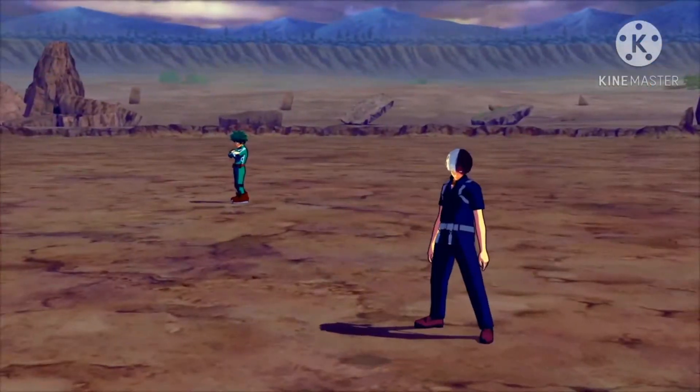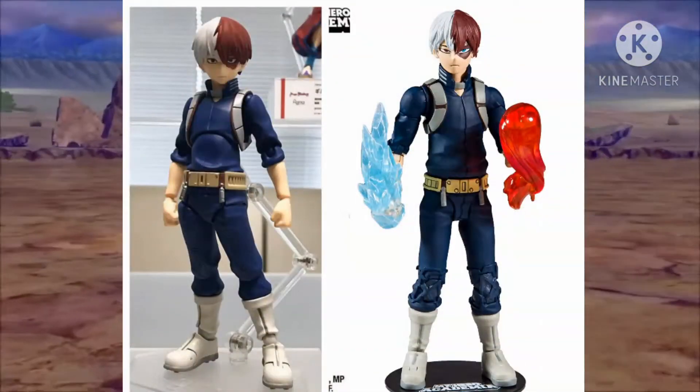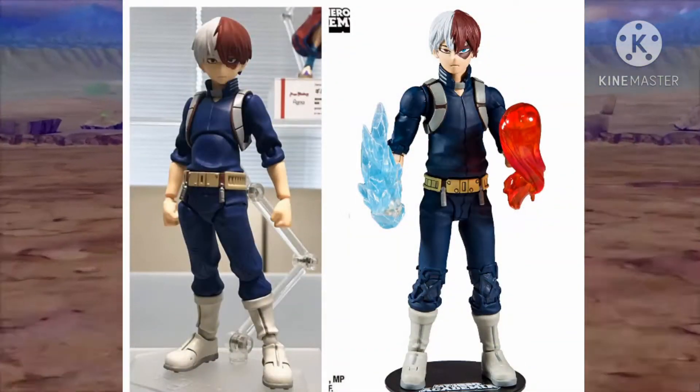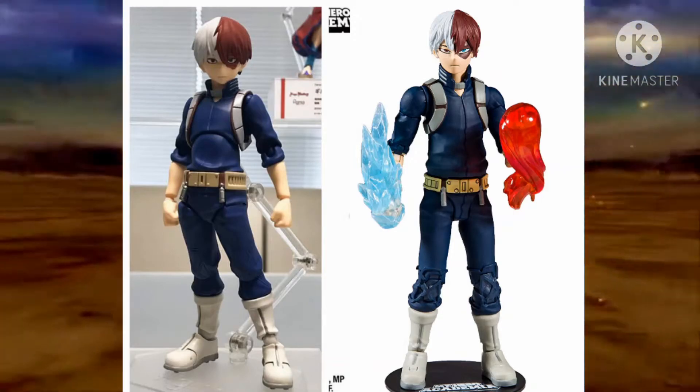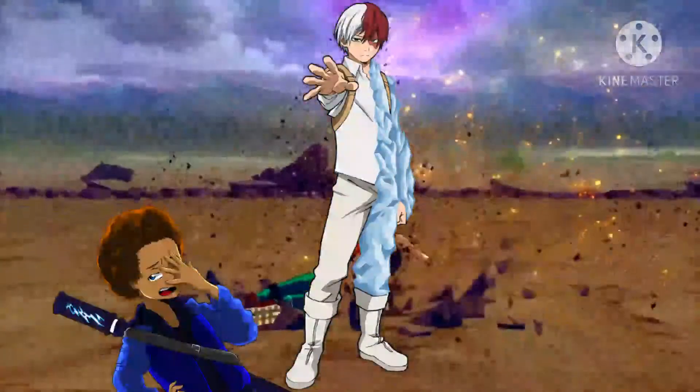First up we have sculpting and painting, and I have to say that both of these figures pull it off pretty well. Both the Figma and McFarlane figures go for Shoto's second costume design, which I think is a good thing since his first costume design was kind of boring, let's be honest.